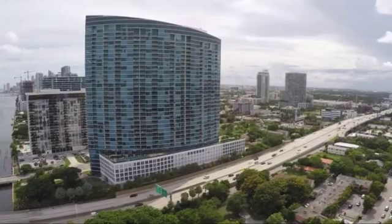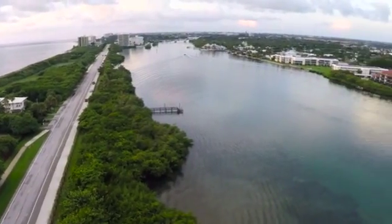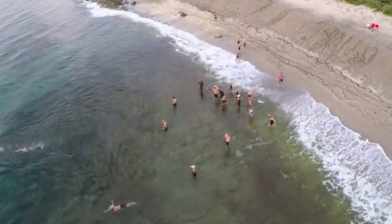Next is the first-person view goggles. We really wanted to give the operator that bird's eye view experience. A gyro inside the unit mirrors your head movements in the Flyby camera, giving you the ability to really look around and explore from the sky.